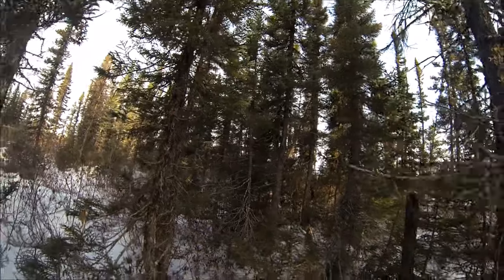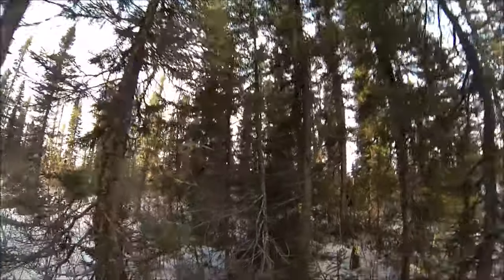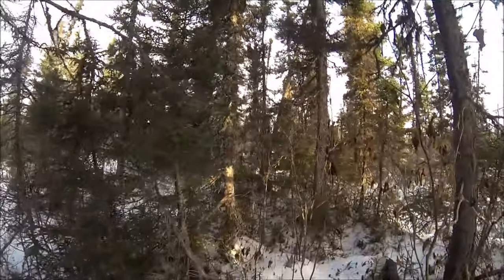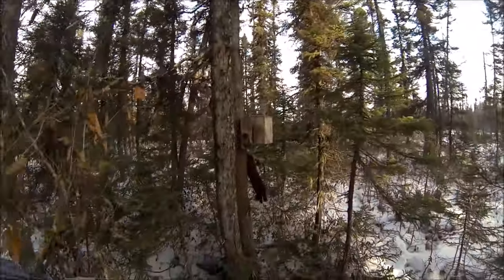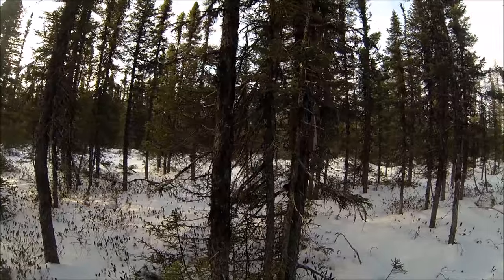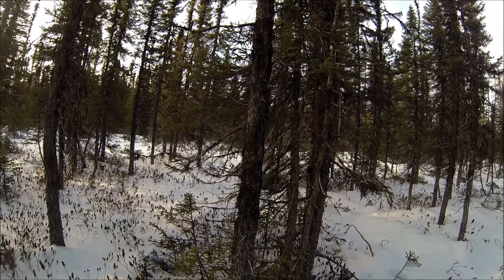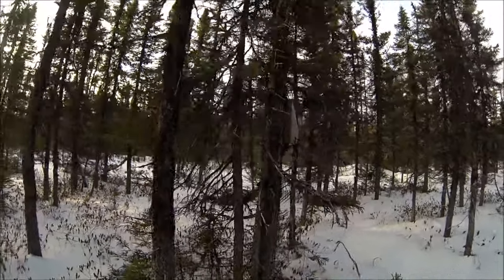The Marten is over right there and that makes number two for the day - beautiful Marten. The trap is sprung but this time I can see a foot caught on the side of the tree there.